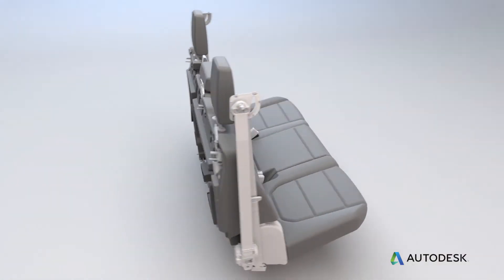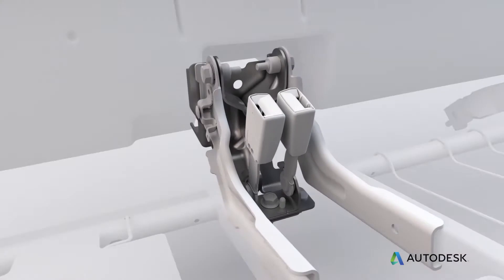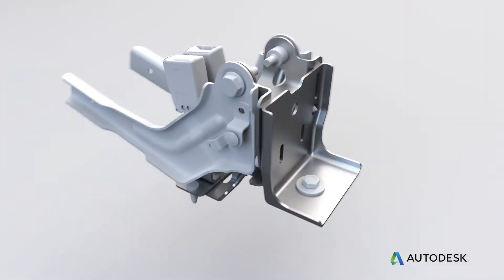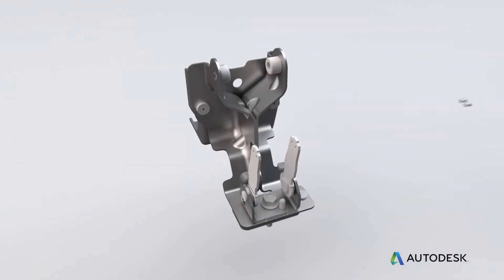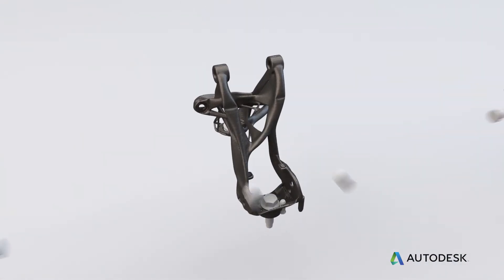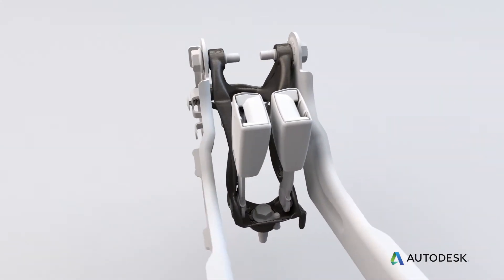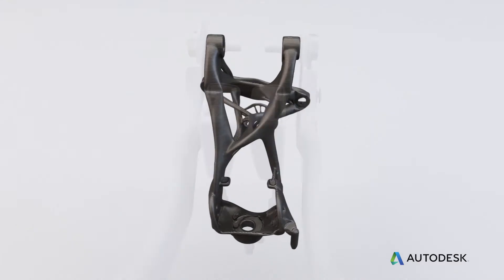One of the first parts we worked on in collaboration with Autodesk was a common rear seat bracket. This bracket consists of eight pieces welded and bolted together. We worked very hard to consolidate that part into one piece — something that can only be produced using additive manufacturing. We ended up saving 40% mass and achieved part consolidation from eight parts down to one.